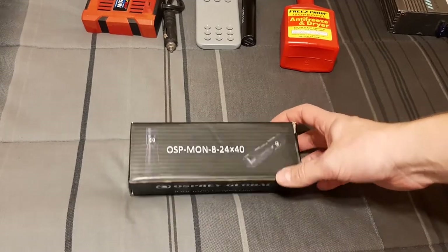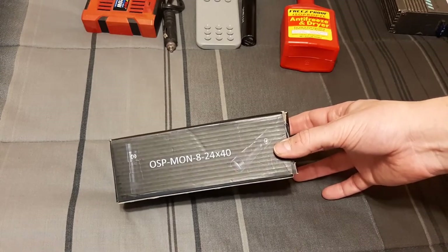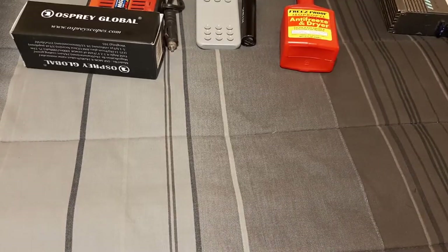Next up, a little controversial and very optional — the scope I use at the gun range, 8 to 24 by 40, a nice variable optic that lets you see at distance. A set of cheap binoculars would work just as well.